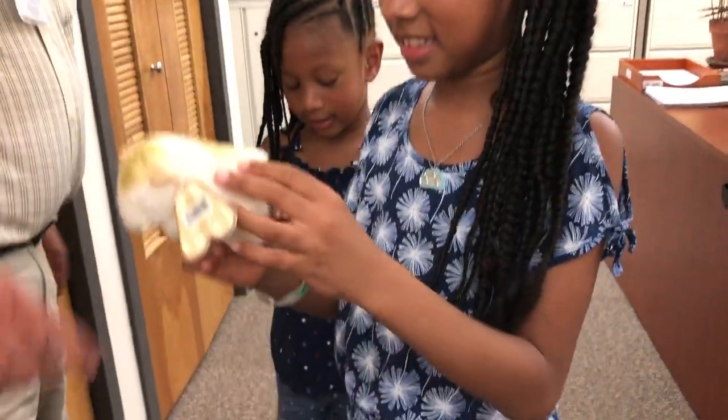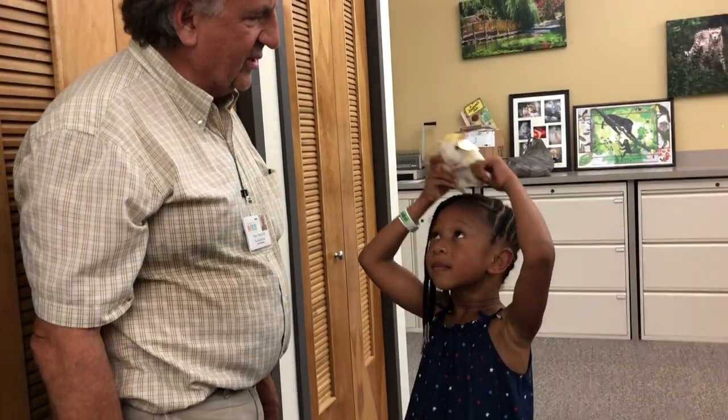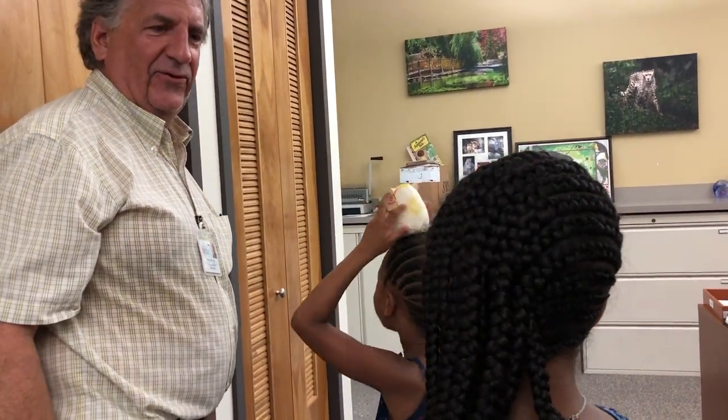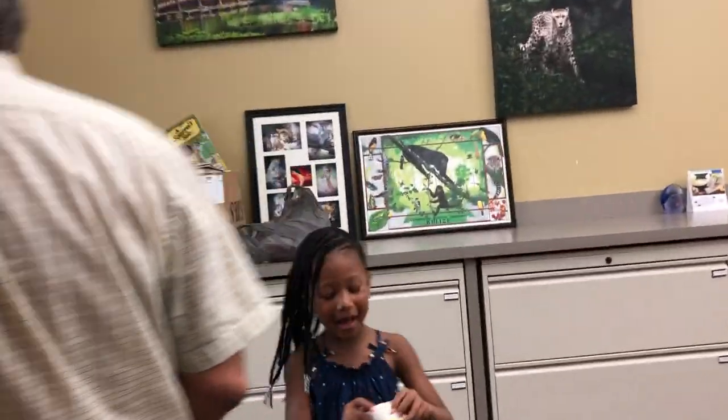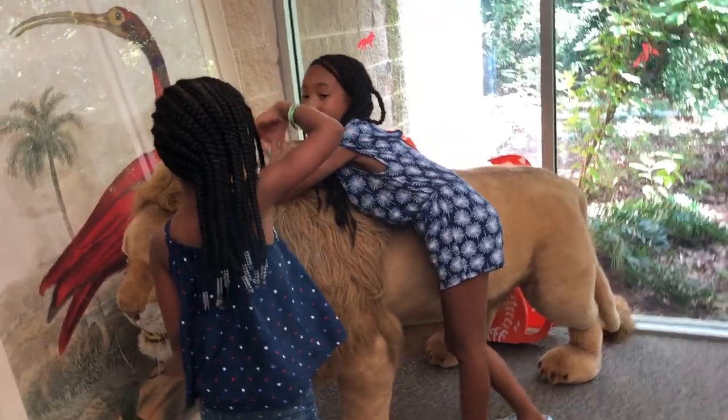Neither one of these guys have names, so I need you to come up with some names for them. His name is going to be Fluffy. Fluffy — that's an original one, I've never heard that one. Fuzzball. This is Fuzzball and Fluffy. And his name is Toby. This thing will never get off of my finger.